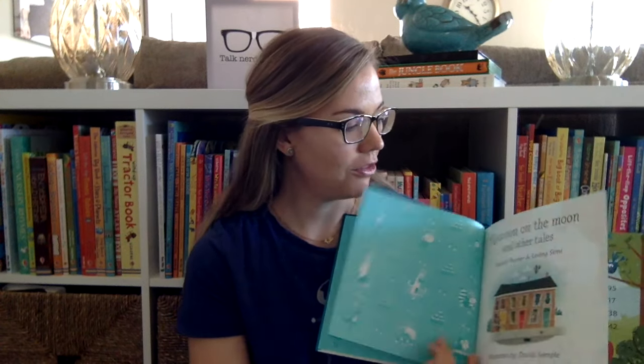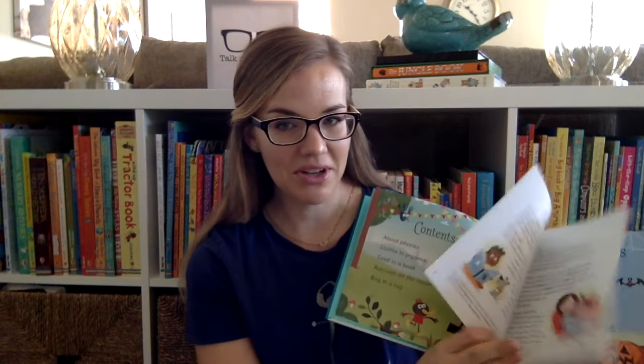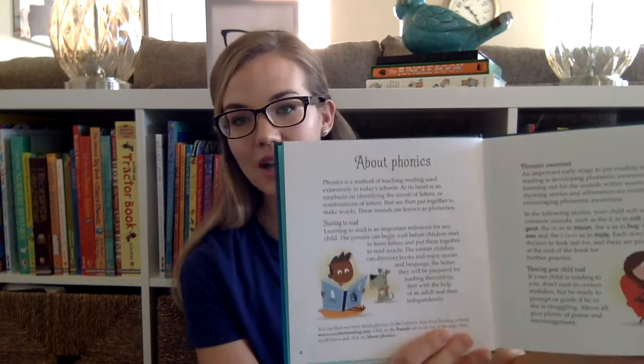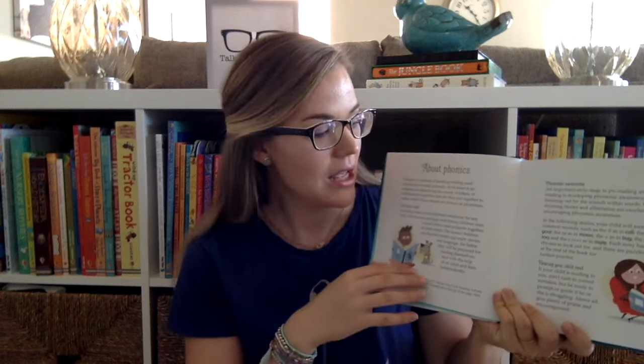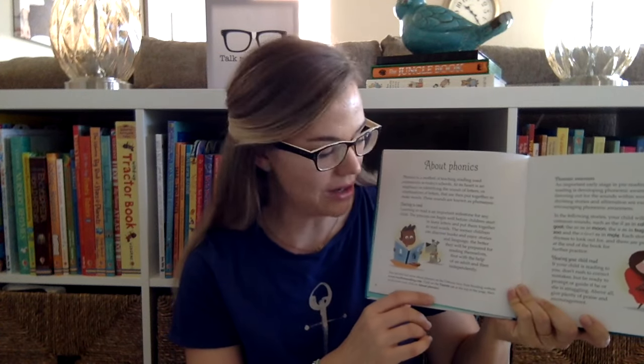This is one of our phonics readers. Phonics are great as children are starting to read, and for parents at the beginning it has — you can see — several stories. It talks about phonics and how parents can help their children as they're learning to read using phonics. It also has a website down at the bottom where parents can go to learn more about how to help their children learn how to read.